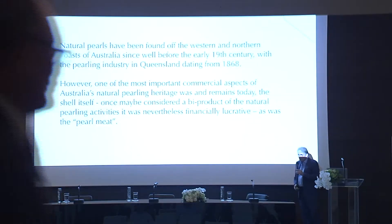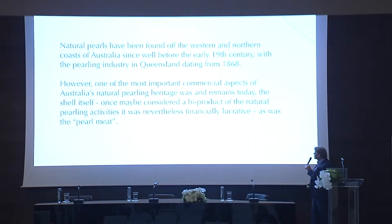Natural pearls have been found on the western and northern coasts of Australia since around 1868. That's not the sort of several thousand years of a Bahraini situation, but they have been there and they are still there today. A lot of people think, again, overfishing, etc., as they think about overfishing in the Gulf. But there's extremely good management of Pinctada maxima around Australia.